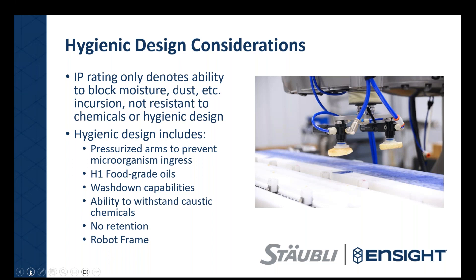Switching to hygienic design, a key topic is IP rating. A lot of people see IP rating as the overarching standard, but IP rating is only a rating of resistance to pressure. It doesn't mention anything about hygienic design or chemical resistance. IP65, 67, and 69K — which people are used to seeing — are only indications of resistance to pressure. There are more things to consider when placing equipment in primary food grade applications than just the IP rating.